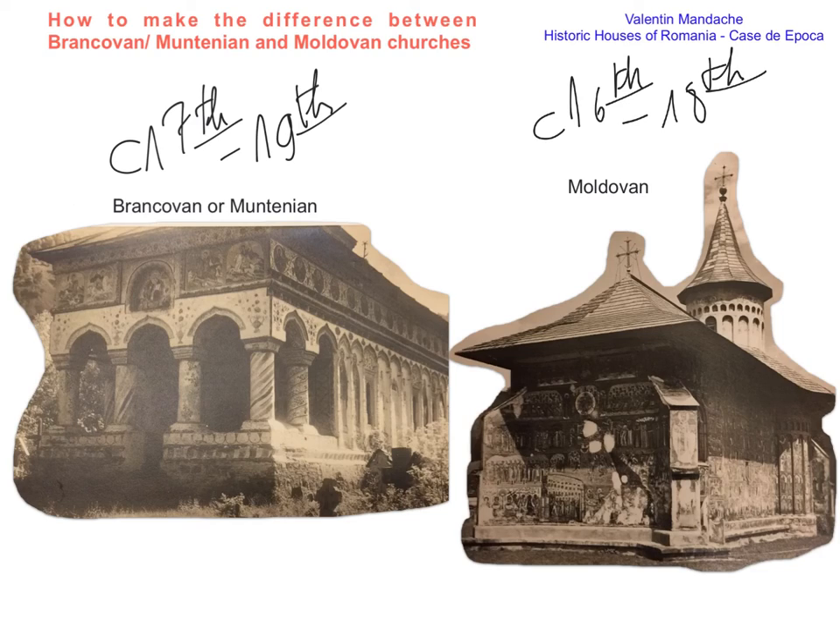How to make the difference between them? We are speaking obviously about churches, because these have survived in relatively high numbers compared to domestic or public edifices from that period. Here we have an example on the left-hand side of the Cozia church in the southern slopes of the Transylvanian Alps in Wallachia, and the other one is Voroneț on the northeastern tip of Romania near the border with Ukraine. This is the obvious difference between them.